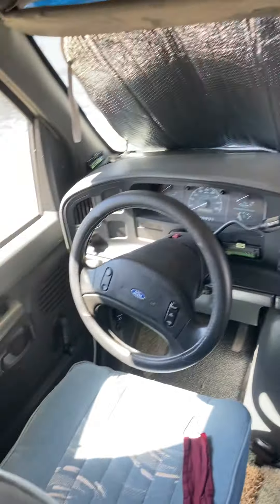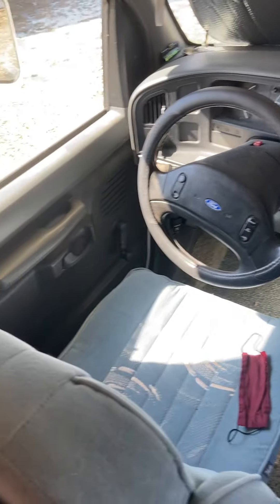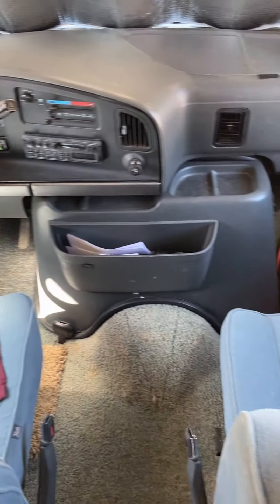Here's the cab, the driving area. I'm not an engine person, otherwise I'd show you the engine. Let's go around to the back.